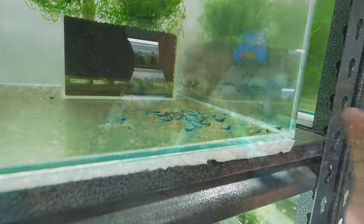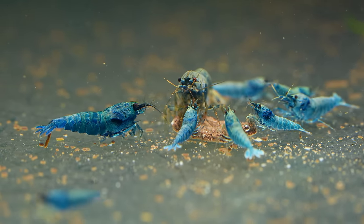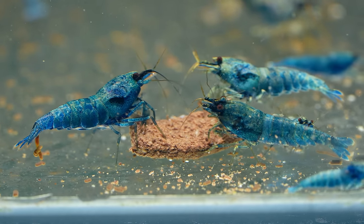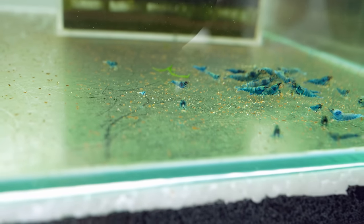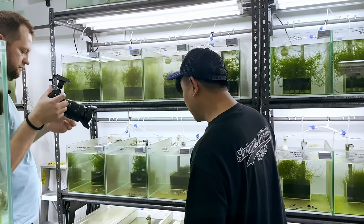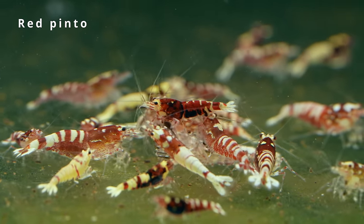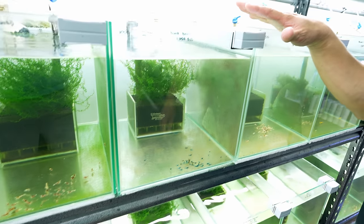Now we have the deep blue bolt — deep blue bolt. These are nice. From young till they grow old they have never lost their blue. There are very tiny ones here. Over here we have the red pinto with galaxy genes — galaxy genes red pinto.